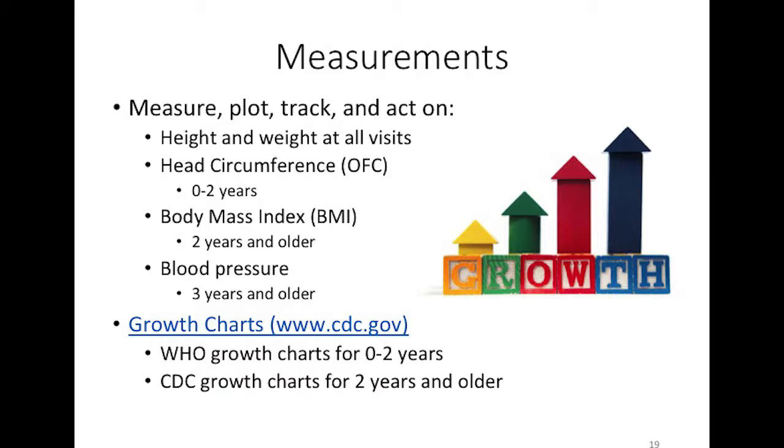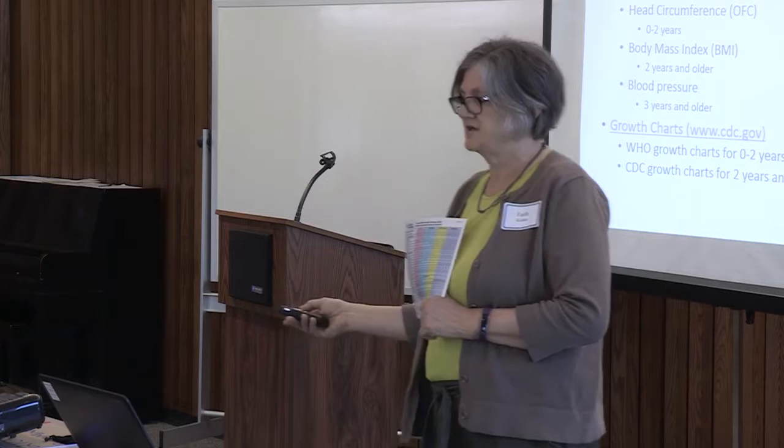Height and weight is required at all visits. Head circumference is a required component from zero to two years of age. Body mass index — height in proportion to weight — is measured at two years and older. Blood pressure screening begins at three years of age. The World Health Organization growth chart is recommended for children zero to two, and the CDC growth curve for kids two and older because it includes the BMI growth curve. Search 'growth curve CDC' to find both.